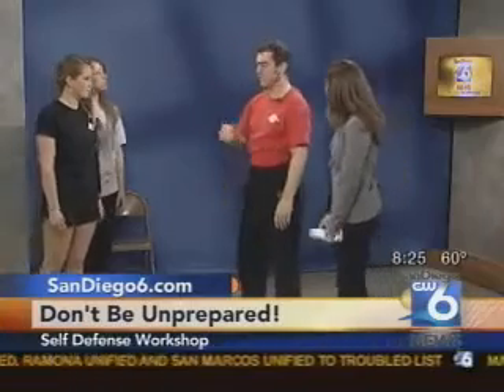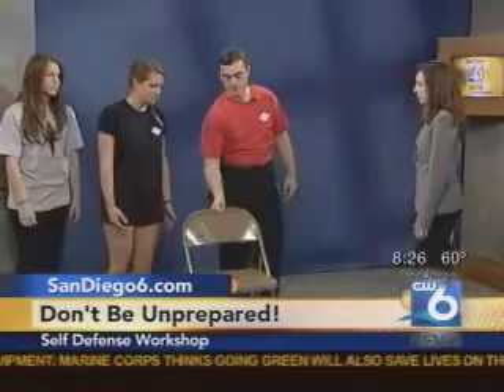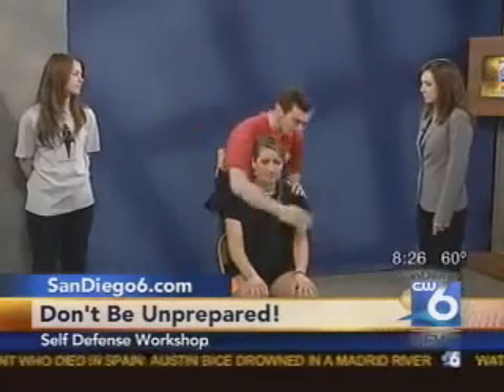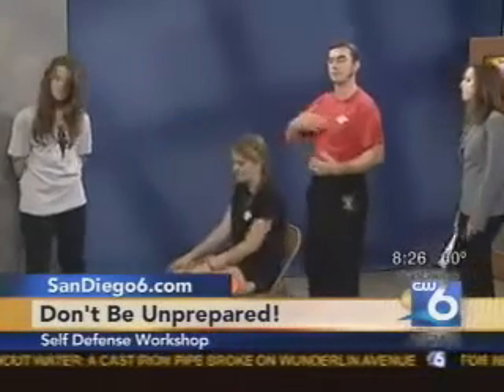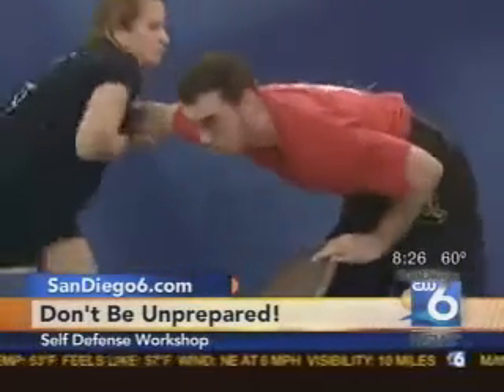What if someone grabs you from behind? That's a great question. The first example is if you're sitting down, because a lot of times people forget — at a bus stop or some public area — what to do when sitting down and being grabbed. It can feel really suffocating. If my student Alex is sitting down and I come up from behind, as soon as I start to grab her, she needs to react, hold on, and then turn into me. When you turn into the person, it's easy to just roll out of it by rolling towards them, putting the chair or bench between you and that person as a barrier.